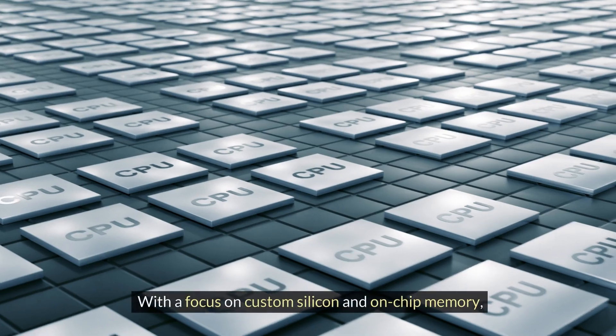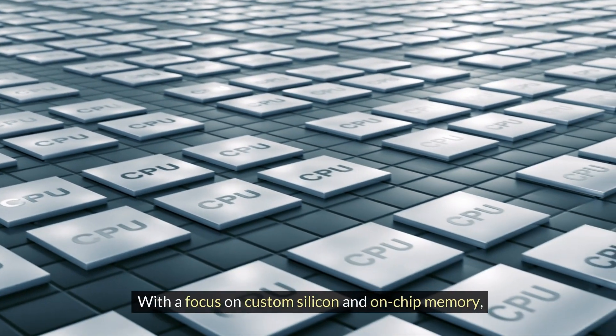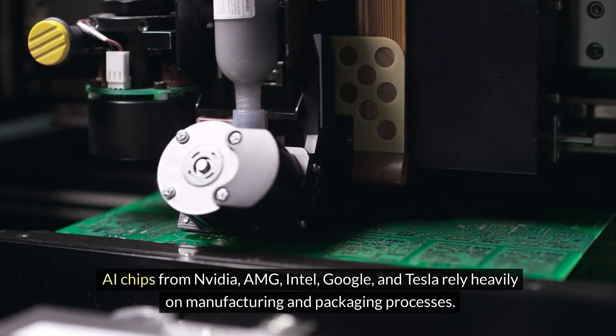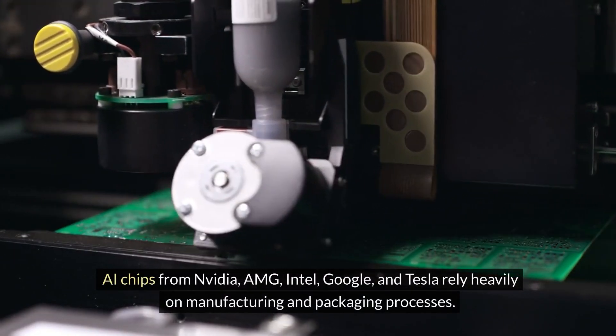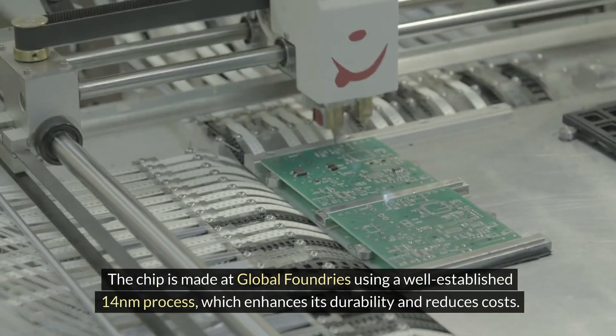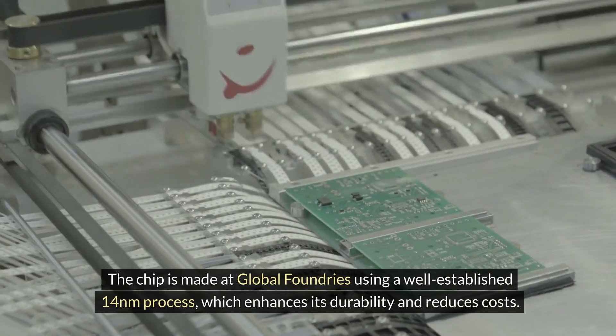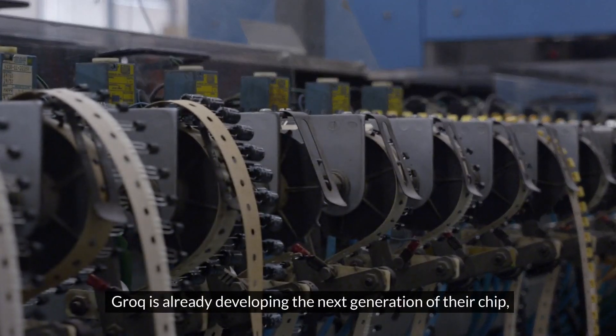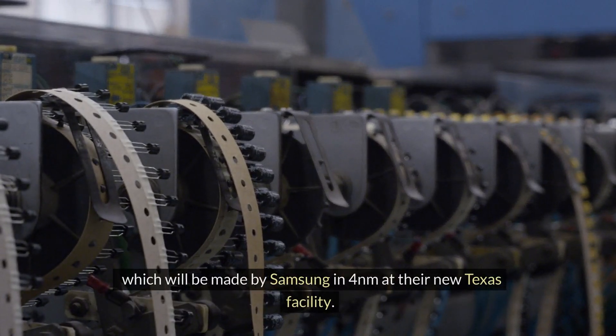With a focus on custom silicon and on-chip memory, AI chips from NVIDIA, AMD, Intel, Google, and Tesla rely heavily on manufacturing and packaging processes. The Groq chip is made at Global Foundries using a well-established 14nm process, which enhances its durability and reduces costs. Groq is already developing the next generation of their chip, which will be made by Samsung at 4nm at their new Texas facility.